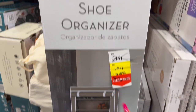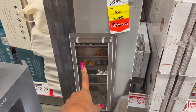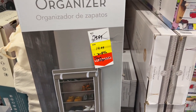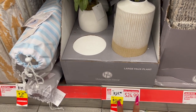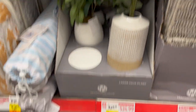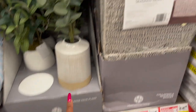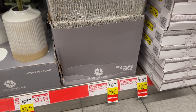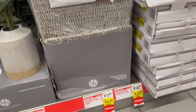Not a bad deal on the Huntington Home shoe organizer — it was $29.99, marked down to $14.99. It has a cover and everything. The Huntington Home large faux plants were $24.99, half off at $12.49 — super pretty. The collapsible seagrass basket was $12.49, marked down to $6.49.